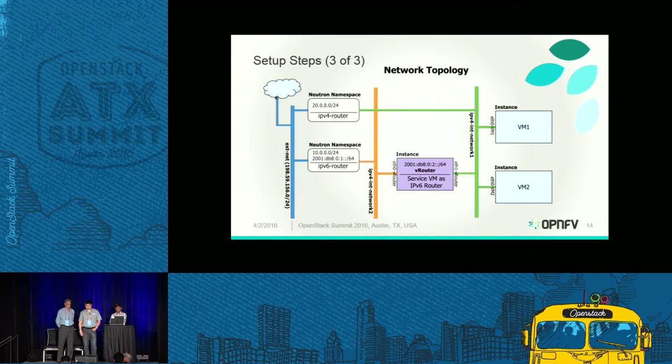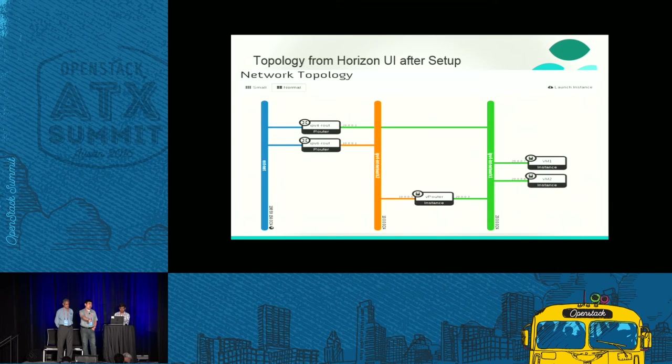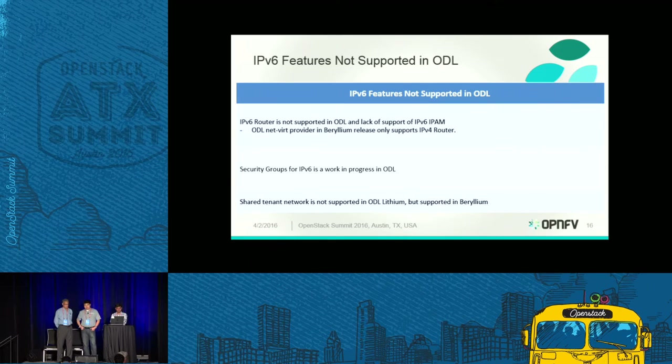The net topology shown is the exact copy from the Horizon user interface — the same as shown in the previous slide. Through this experiment, we analyzed what is already supported and what is not yet supported in OpenStack and OpenDaylight. We're very glad that most useful features have already been supported, while some missing features are not necessarily a problem with OpenStack or OpenDaylight but may be due to lacking use cases.